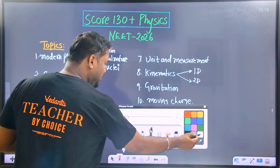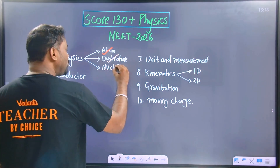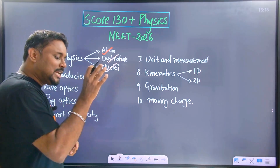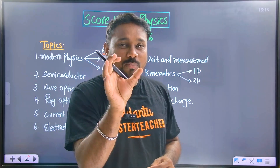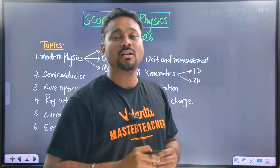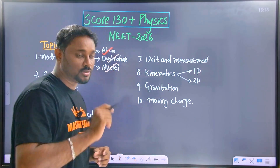Atom. Modern physics — you must focus on that. Next, it is dual nature. And also nuclear. So, modern physics — 3 topics. In the 10 chapters, I am going to cover the topics which are most useful. If you study these, you are guaranteed to score well. Don't worry about that.